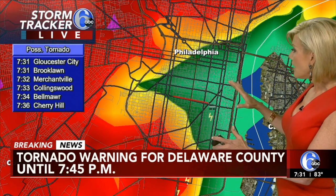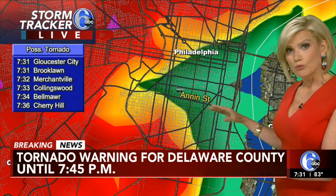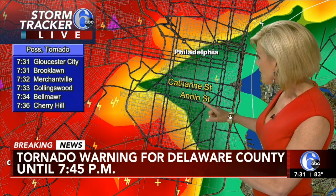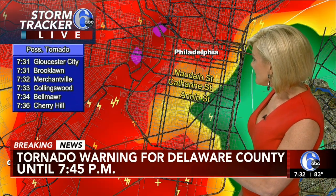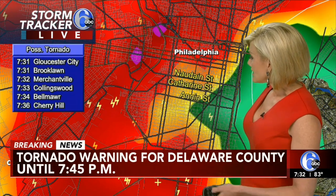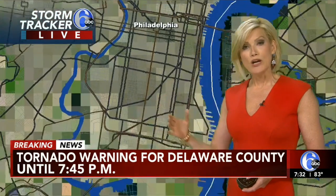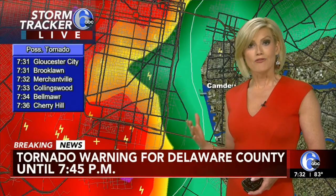We can label some of these roads. Storm Tracker 6 at street level can show you the center of this possible tornado. You can see near Catherine Street, Annan Street, Nodden Street — and it continues to push to the southeast, moving pretty quickly at 40 miles per hour. The derecho we had earlier today was moving even faster,